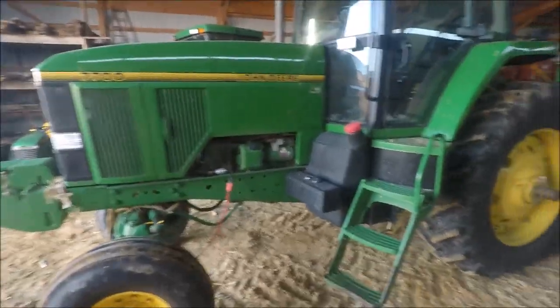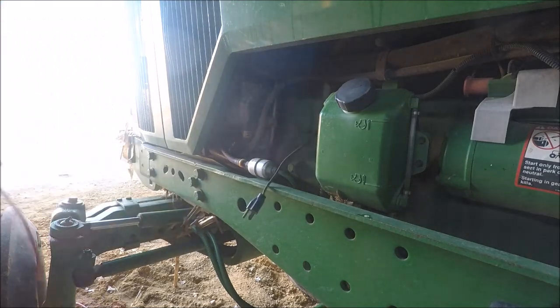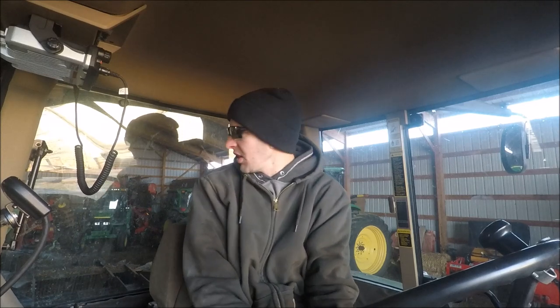Okay guys, so I'm here in the shed. We got the 7700 plugged in — it's on the stock shredder. I'm going out across the road to shred some stocks here. Got it started — barely — let it warm up for a little bit. This 7700 is the tractor that you've seen on the merger in one of my other videos, and we used it to plant corn.